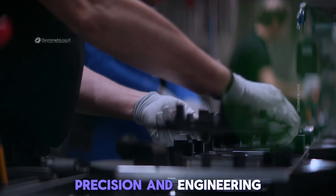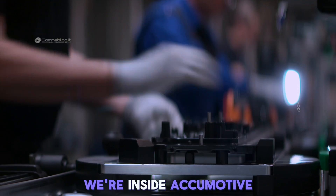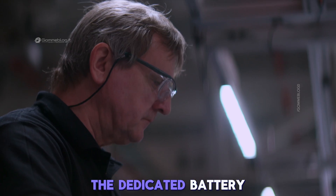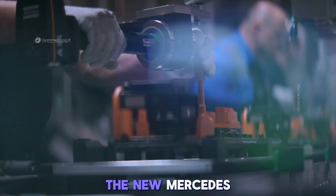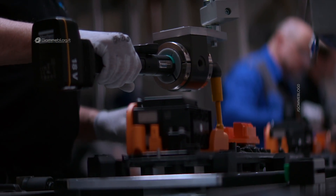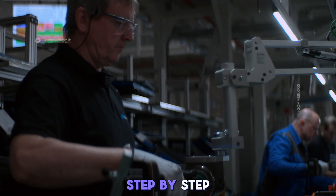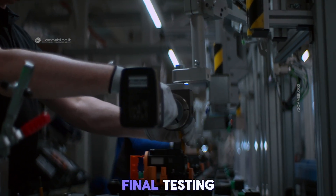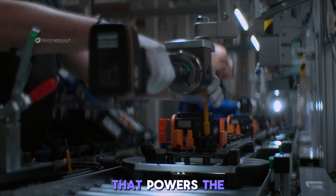Welcome to a place where electrification comes to life, built with German precision and engineering excellence. We're inside Accumotive GmbH, the dedicated battery production facility for the new Mercedes-Benz CLA. In this video, we'll take you step-by-step through the entire production journey, from pre-assembly of components to final testing — a deep dive into the technology that powers the future.